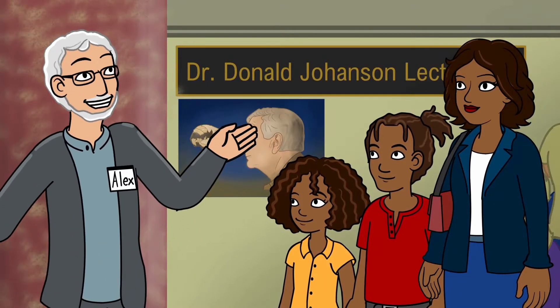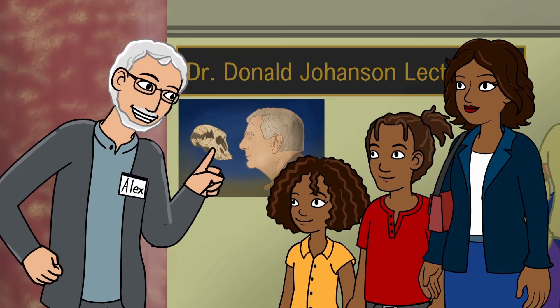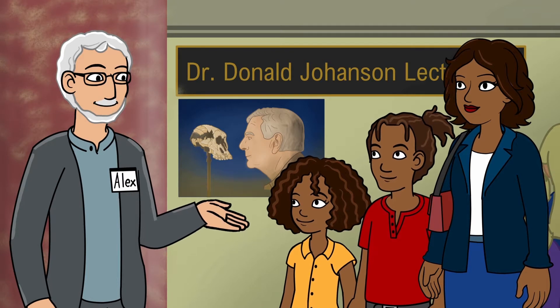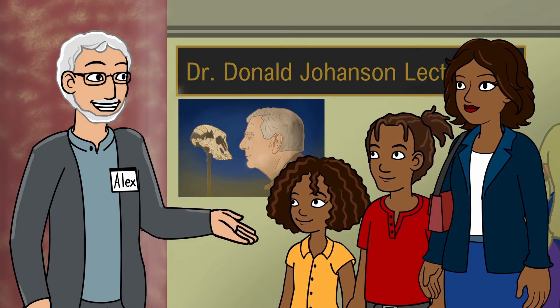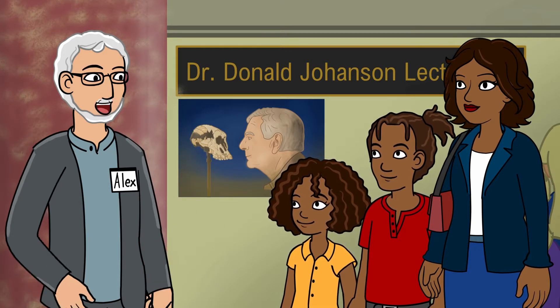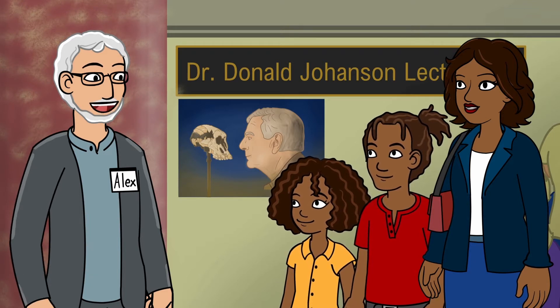Welcome to the Museum of Natural History. Today, we will be exploring the first floor where we will learn about the history of the Earth, and take a look at our fabulous fossils on the fourth floor. After our lesson, you are free to explore on your own as long as you remain with an adult.